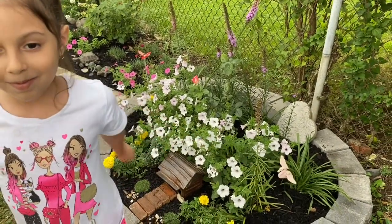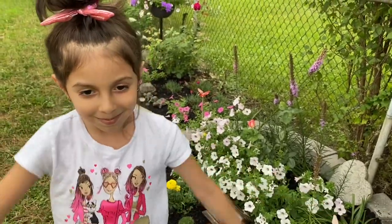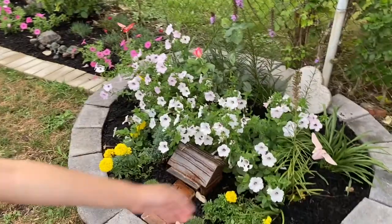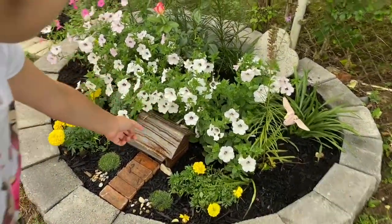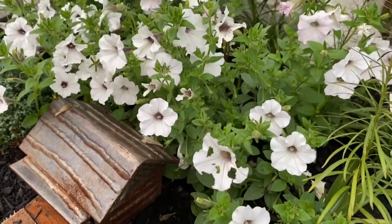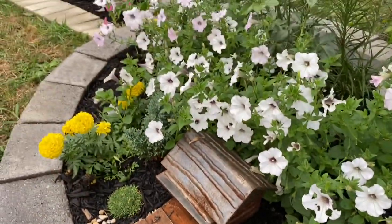Hello everybody, welcome back to my channel. Today we're gonna make a quick video because my baby over here wanted to show her circle garden to everyone. So what do we have here, Carlita? We also have petunias. She's having some issues with bud worms — I already sprayed this once, we'll see how it does.